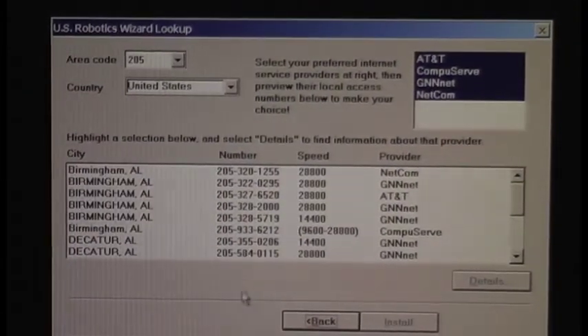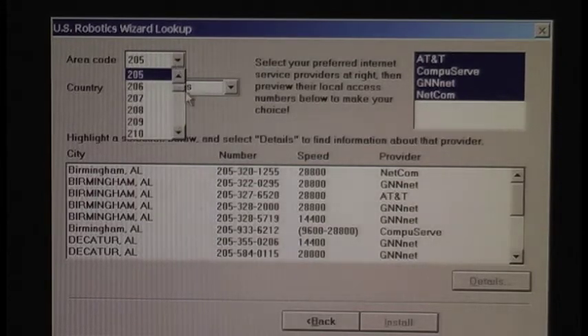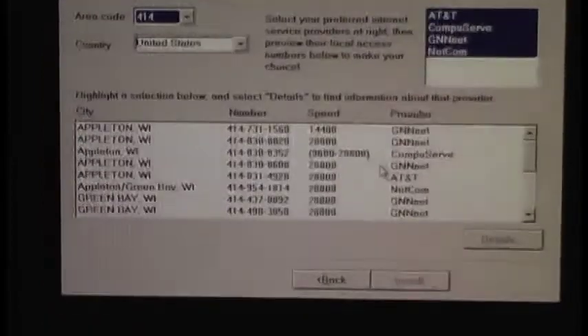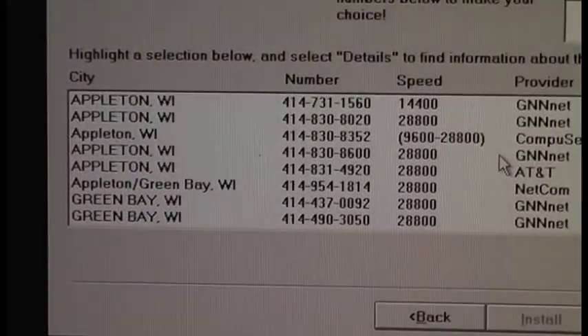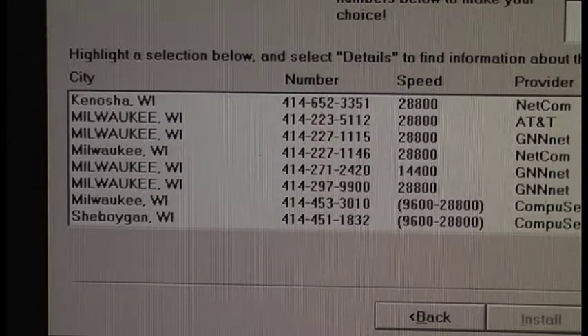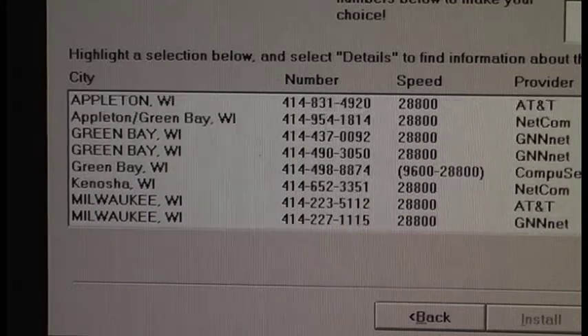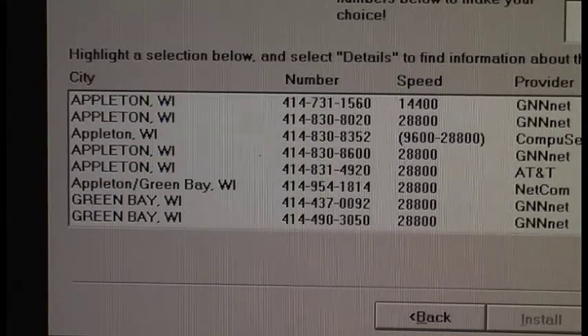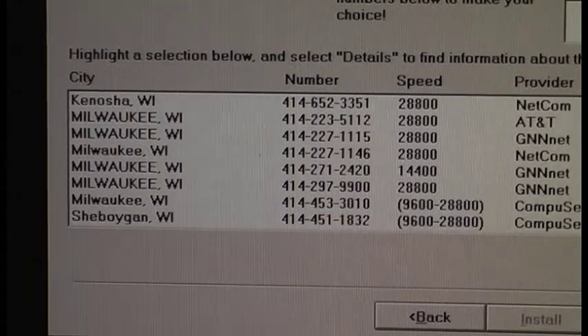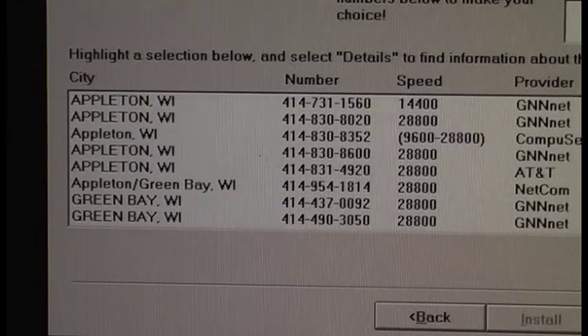You get a tool that asks for an area code and it will give you an internet service provider. Seeing as this is from '96, I would have been area code 414. It's listing Appleton, Green Bay, Kenosha, Milwaukee, Sheboygan. Notice how all these speeds are 14.4, 28.8, 9600. Is there even a 33.6 on here? I didn't see one.